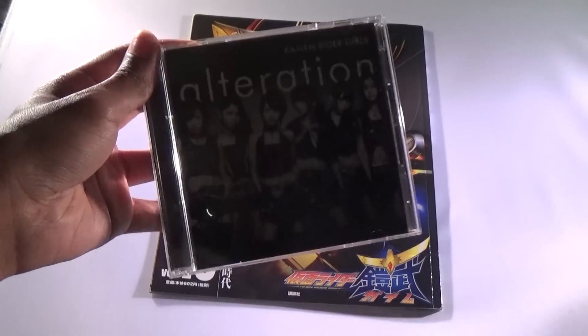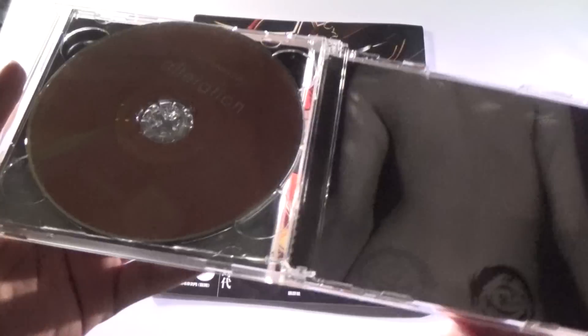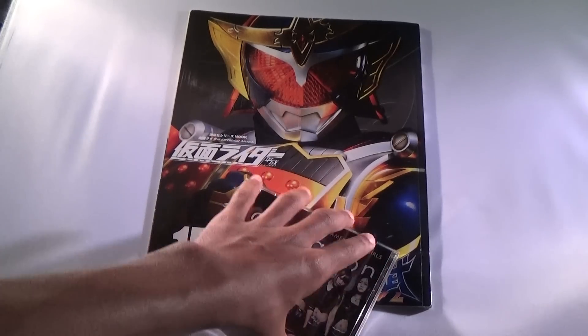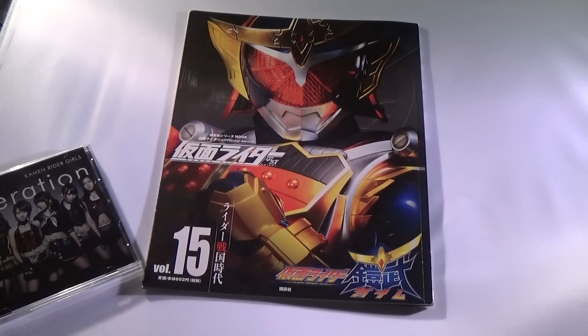I got the Alteration DVD slash CD for Kamen Rider Girls — just the CD, DVD, lyric book, all that jazz. So that's about it. It was this and also this book. I don't even know why I was planning on doing an unboxing since it was only two things.